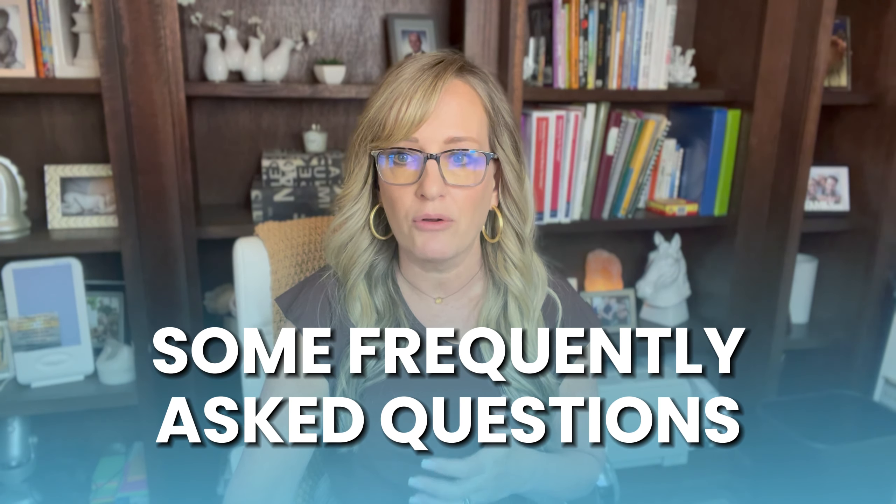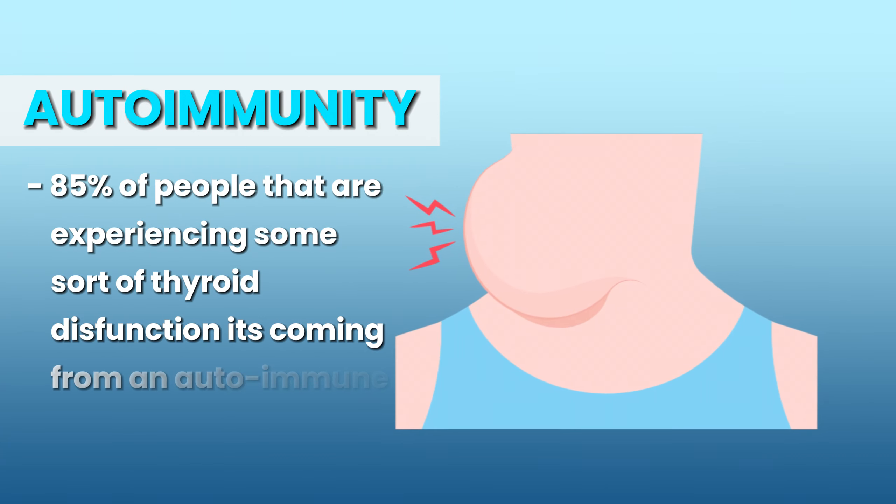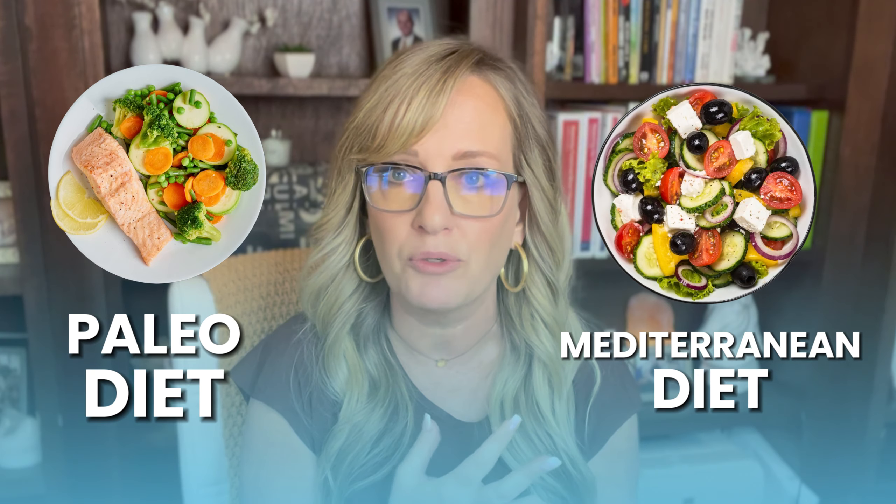A frequently asked question is what can you do with diet and lifestyle. A lot of people are being told there's absolutely no benefit to changing your diet or lifestyle, and that's just not true. We absolutely know that with autoimmunity — and 85% of people experiencing thyroid dysfunction have it coming from an autoimmune disorder — and autoimmunity comes from the gut and the immune system. If your doctor doesn't know what to tell you, going into more of a paleo or Mediterranean style diet would be my best recommendation. Get rid of most, if not all, of those grains; please get rid of dairy — it's highly processed and has a lot of chemicals and hormonal mimickers.